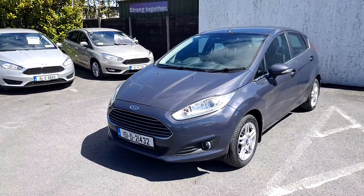For more information come to see us here at Joe Duffy Ford or go online to joeduffy.ie.